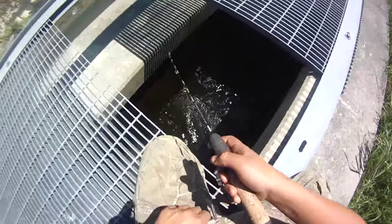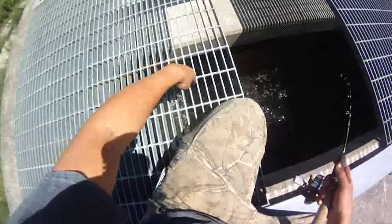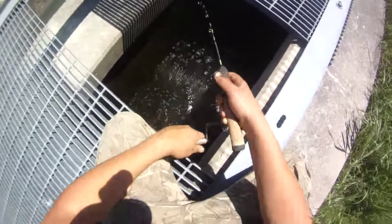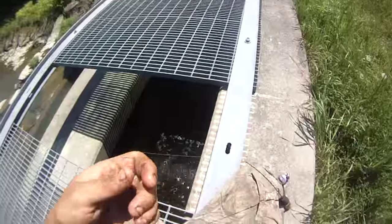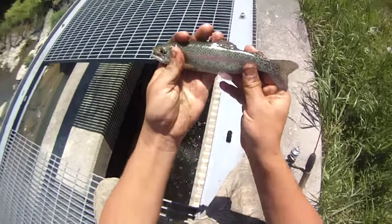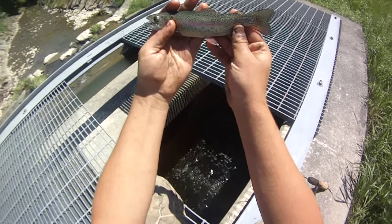There we go, another little trout. Pretty sure the guys who stole this grate panel - normally there's a panel right here and you have to just fish through these holes. The same guys who wrote 'revolt' right there. It's been gone for a couple years. And another one - this size is probably what they stock them in, which makes me think those other larger ones are holdovers, and the 12-13 inchers are two-year holdovers.